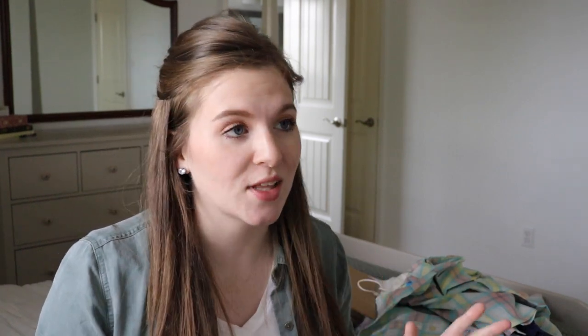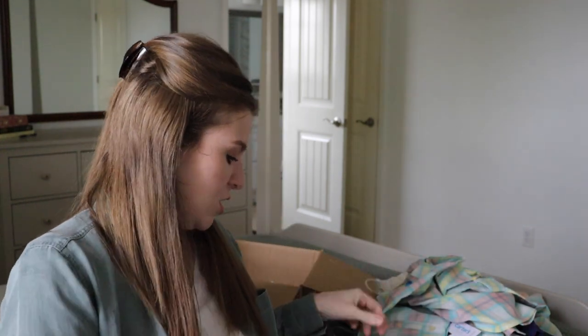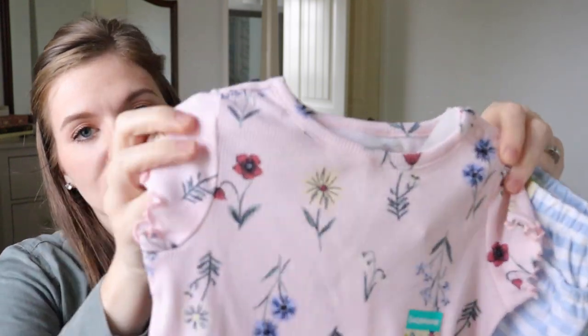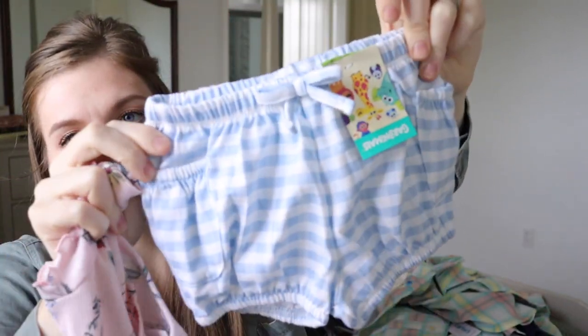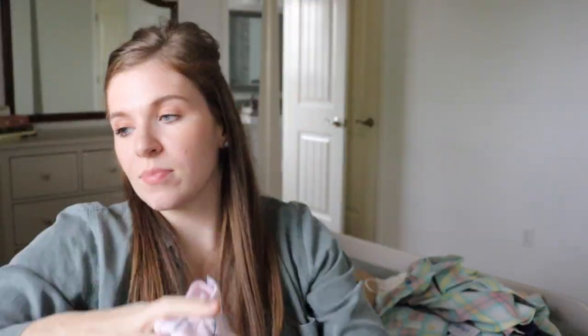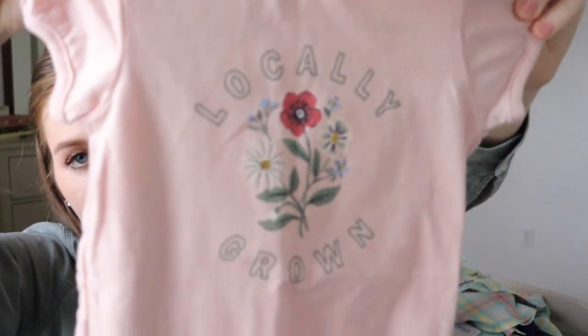Walmart has a cute clothing line called Modern Moments by Gerber, and Garanimals also came out with some really cute stuff — great for play clothes since it's cheap and I wouldn't care if she got it dirty. I found an adorable floral ribbed onesie, and these little blue gingham bubble shorts would be super cute over it.